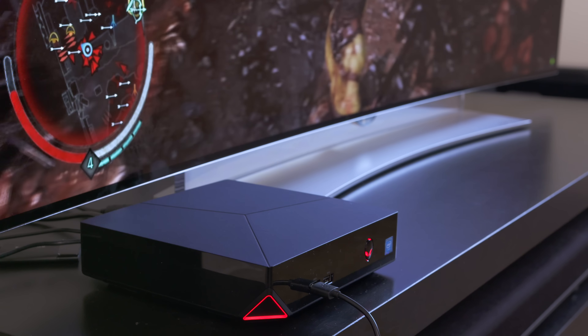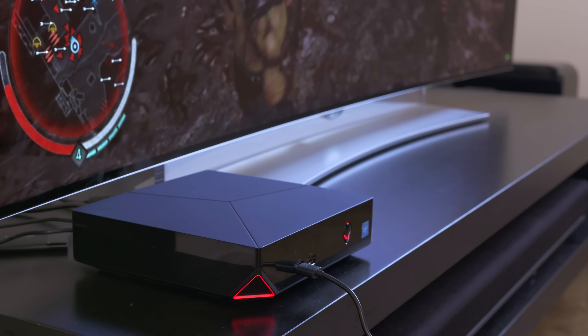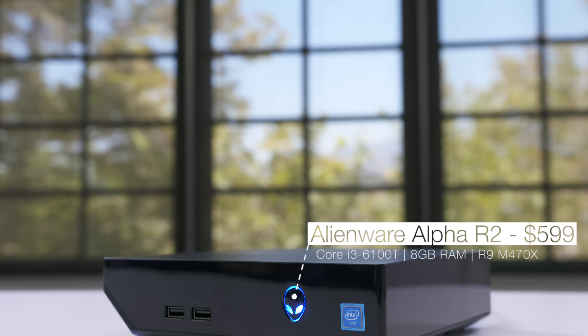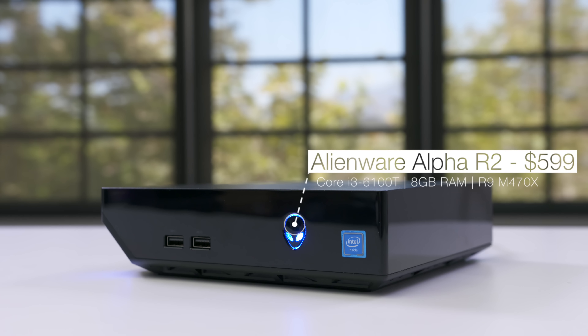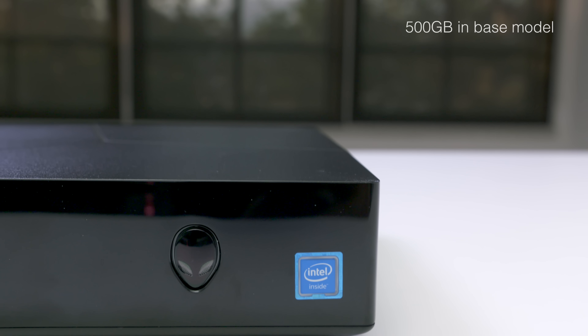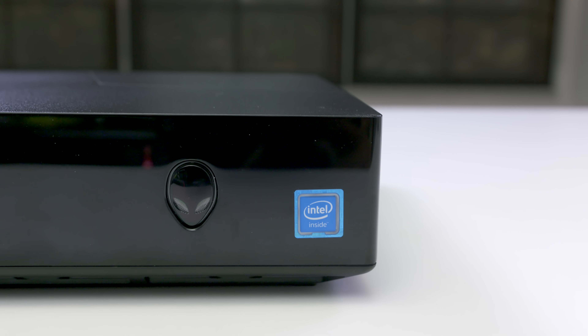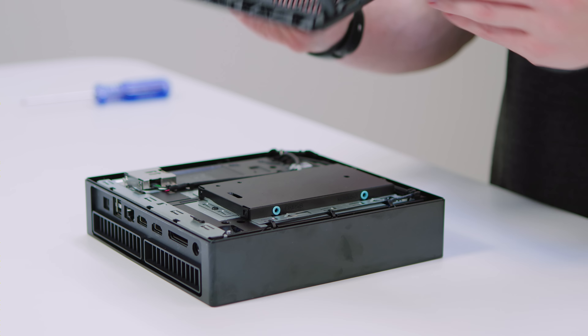The model I have to test has an i7 and GTX 960, which is powerful enough to handle basically any game out today. The base model has a Core i3, 8 gigabytes of RAM, and an AMD R9 470X, but I'd recommend upgrading to the model with the Core i5 and GTX 960. You're also dealing with a one terabyte hard drive across the board. You can upgrade this from Dell's site, but it's easy to remove the four screws on the bottom of the Alpha and install your own SSD for less than $100.